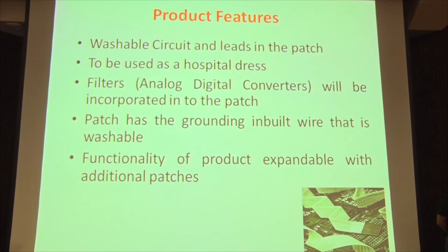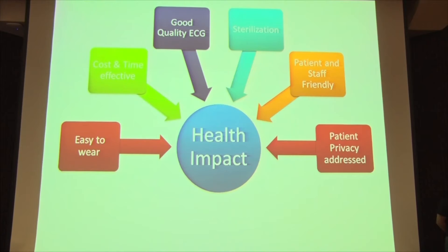Our product features, especially for the ECG part, include washable circuits and leads in the patch. It can be used as a hospital garment. Filters are incorporated into the patch, and the functionality is expandable with any patch you care to design.